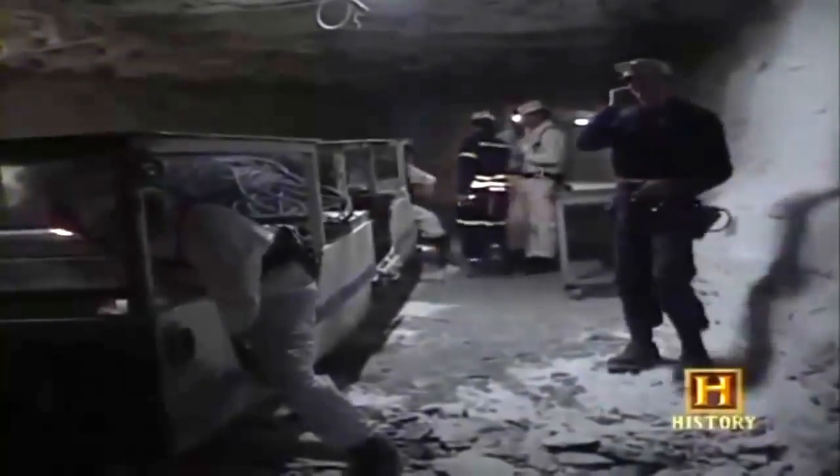If you took a coal miner who had been asleep for 40 years into a mine today, he would be wide-eyed and absolutely amazed at the mechanization that has occurred. As the machinery evolved, so did the miner. Today's miner must have the proper attire before going underground, including a hard hat with battery-operated headlamp, which replaced the open-flame carbide lamp worn by early miners.